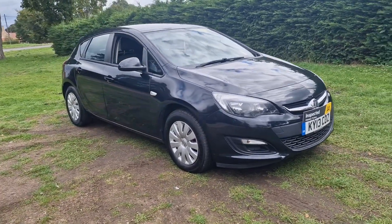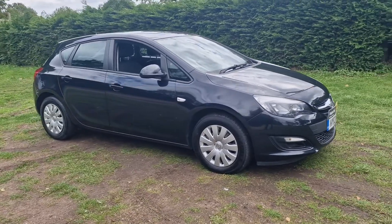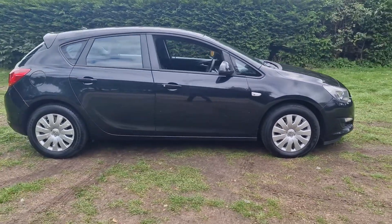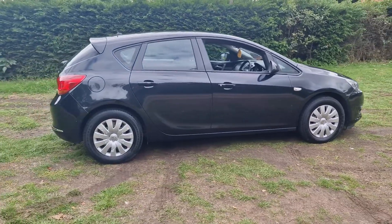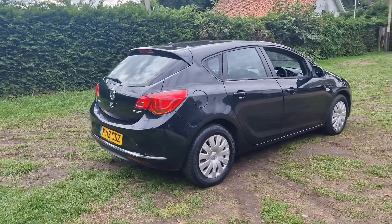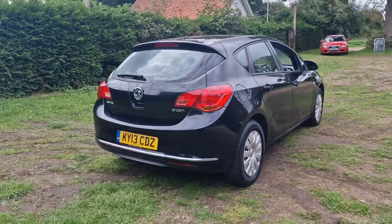Welcome to Breckland Vehicle Specialists. Just doing a quick walk around video of the Vauxhall Astra we've had just come into stock. It's come in as part exchange. It's the 1.7 diesel and it's done 113,000 miles.